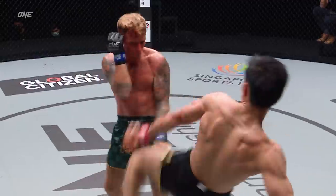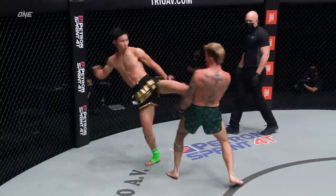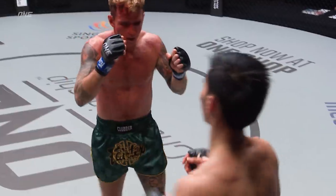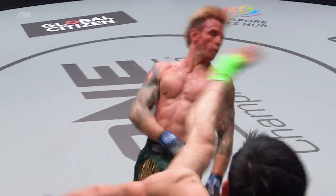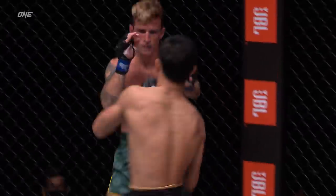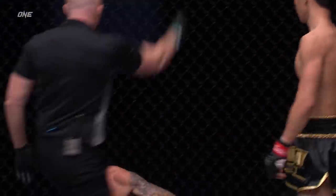Clubber Clancy changes stances when he throws that right hand, changes stances — and oh! The big KO is on! That's number five! Does this get him a place in the top five? Tawanchai knocking out Sean Clubber Clancy!